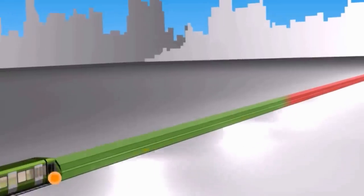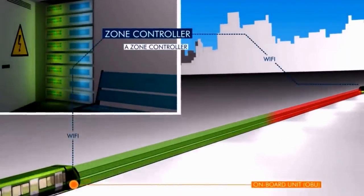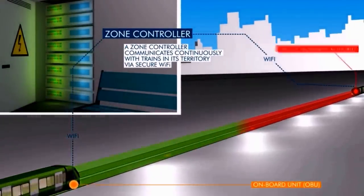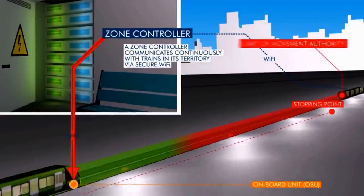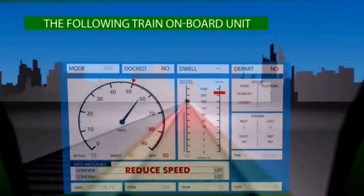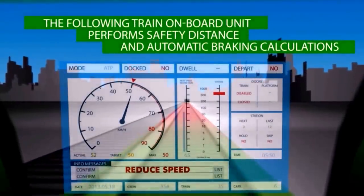A zone controller receives each train's position continuously via secure Wi-Fi and communicates movement authority. The rear of the leading train is considered the limit of movement, and this is sent to the following train. The OBU of the following train continuously calculates the safe braking curve using current speed and track gradient. This technology allows for minimal headways.